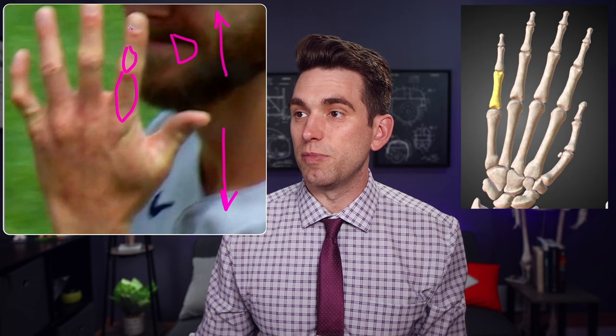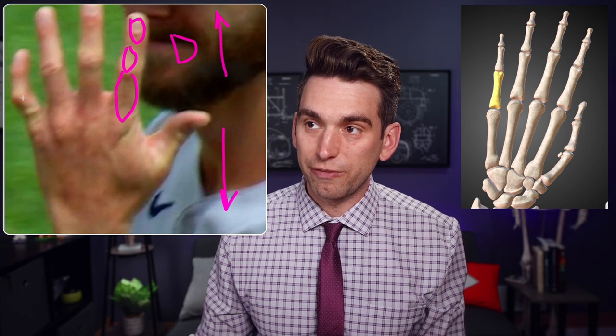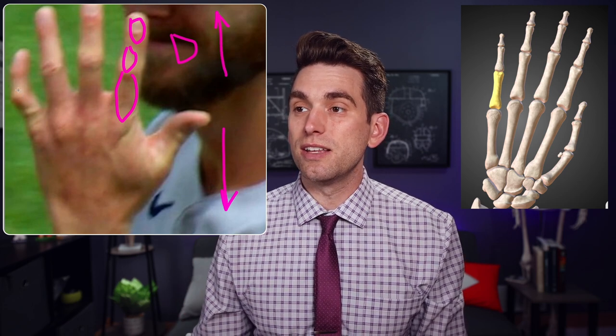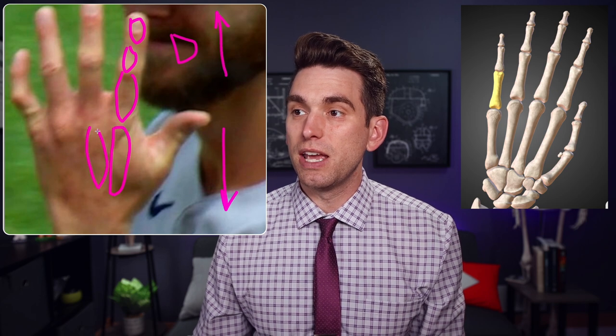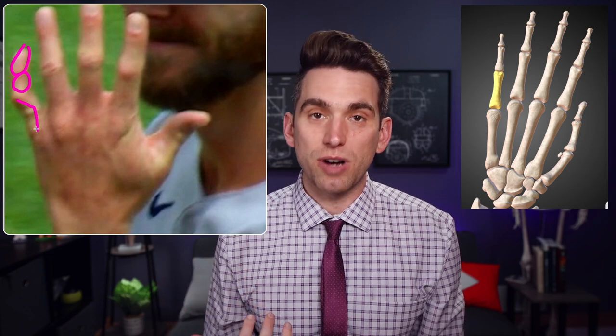Going through all the different finger bones, the second through the fifth finger all have three phalangeal bones — three individual bones in each finger separated by those knuckles that make up the joint. Further down in the hand is where we find the metacarpals, the bones within the palm. Over at that injured fifth finger, this is going to be the distal phalanx, this is the middle phalanx, and then the one where we see that clear deformity is going to be the proximal phalanx.